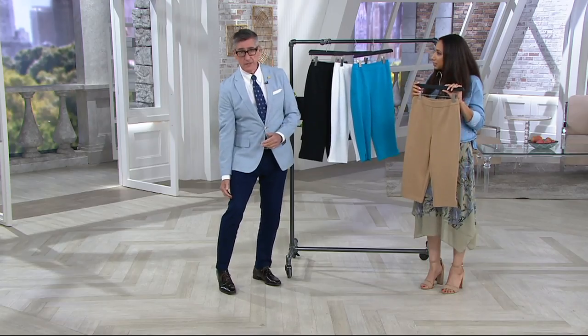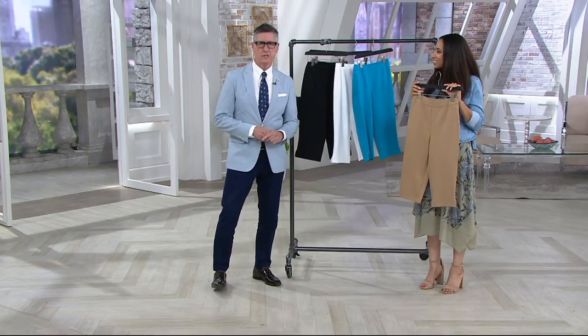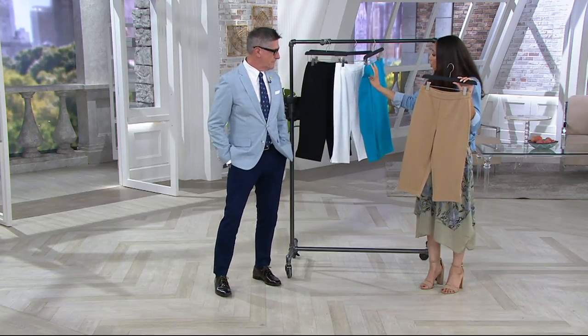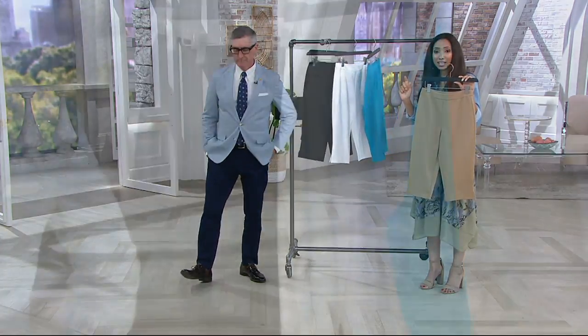It almost creates a shapelier look to the leg. And with that slimming effect — a lot of ladies can't wear above-the-knee or short shorts and aren't comfortable with their knee. This gives beautiful coverage at the knee. Available in turquoise, white, and black in both petite and regular inseam.